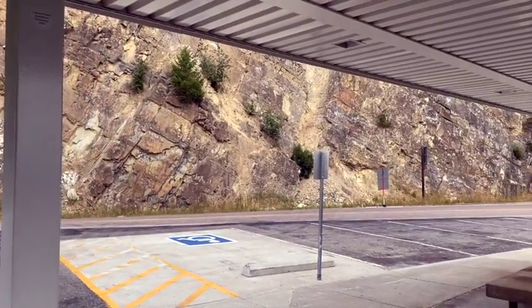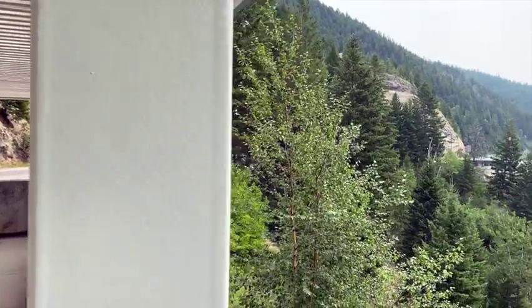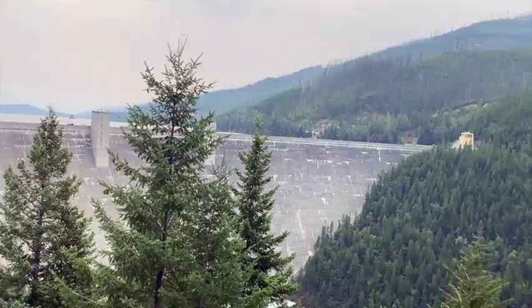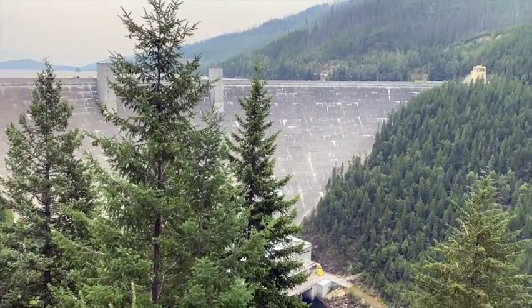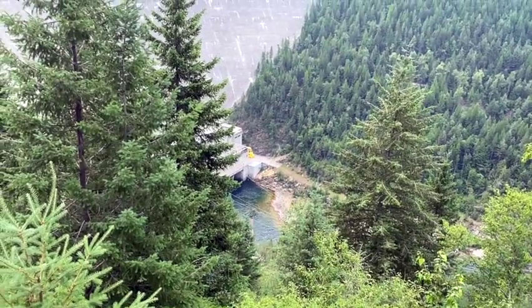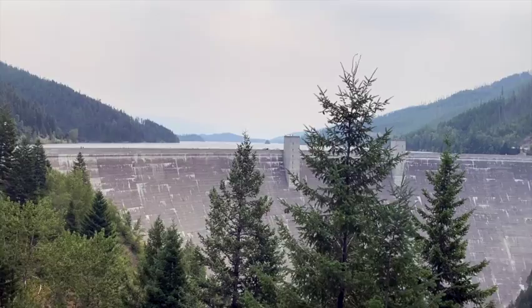Well, it is said that the third time's charm. This is the third time I've tried to find this place, and guess what? I was successful. I found Hungry Horse Dam, where you can walk across it or drive across it. I'm here! Oh my goodness, Mindy, Glenn — I'm glad you harassed me and made me come here again. Wow.